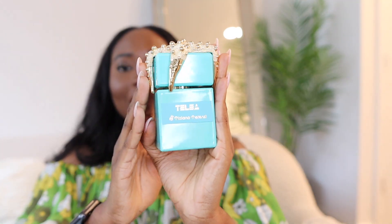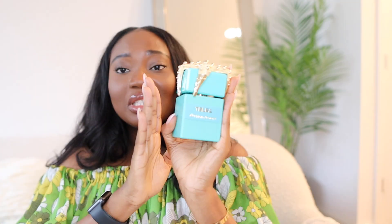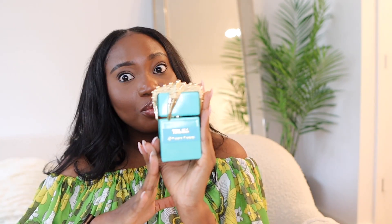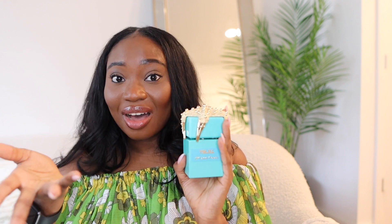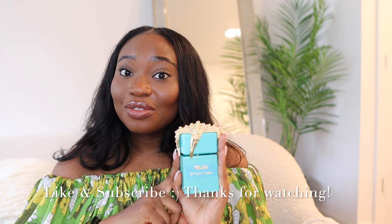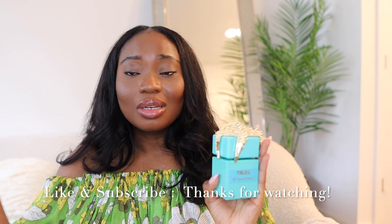So that's it — this is Tiziana Terenzi Talia from the Sea Star collection. It's a beautiful perfume and a good one. I hope you've enjoyed the review and found it helpful. If you have questions, leave them in the comments — I'll be happy to address them. If you already own this fragrance, let me know what you think. Please like and subscribe, and I hope to see you in my next video. Thank you so much for watching!